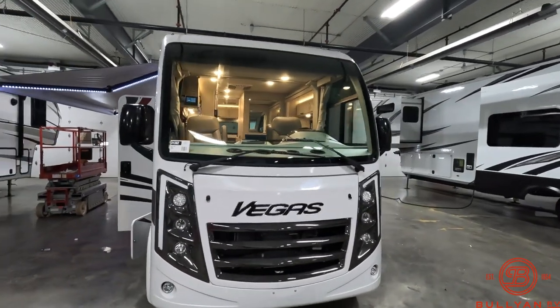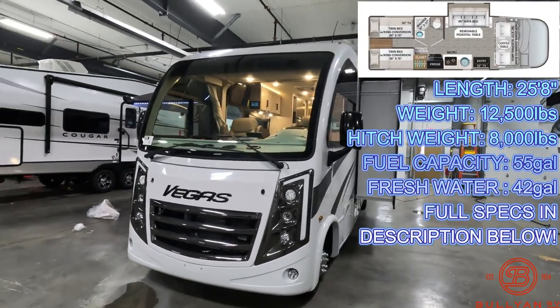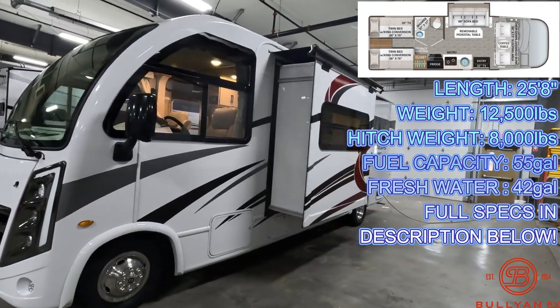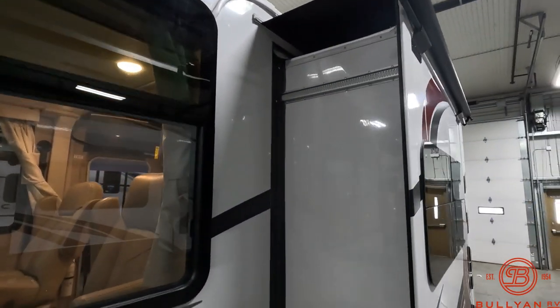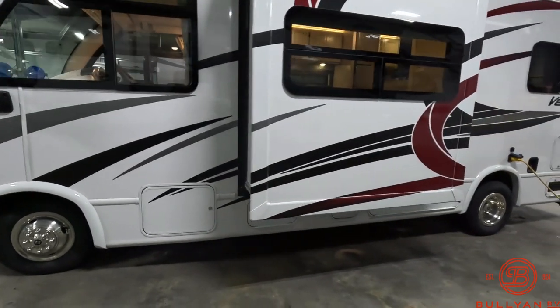Starting up front, you've got a one-piece windshield. All fiberglass exterior. One slide on the 24.1, equipped with the slide topper.